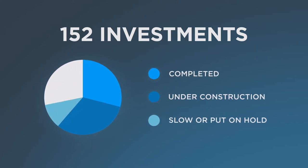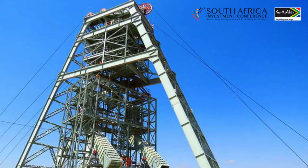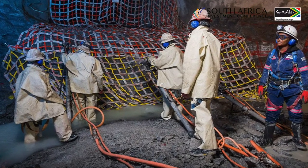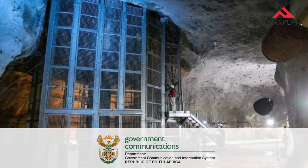Our Phase 2 mine will have a throughput capacity of 5.2 million tonnes per annum, and have an average annual production of 590,000 ounces of platinum group metals a year, as well as 40 million pounds of copper and nickel on an annual basis.